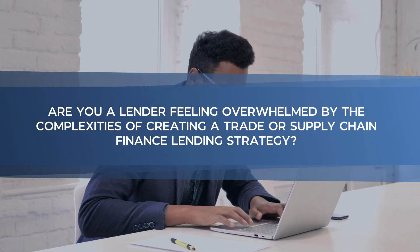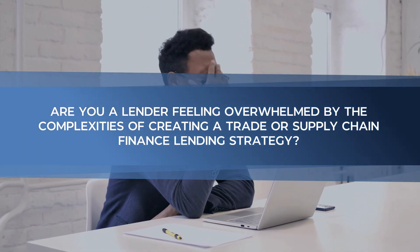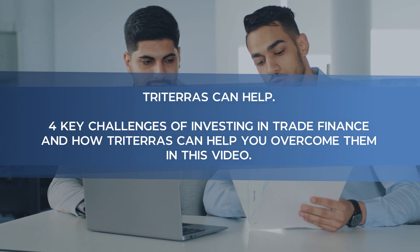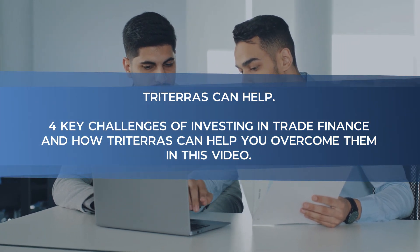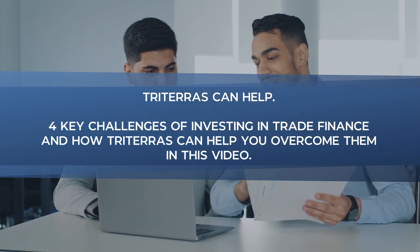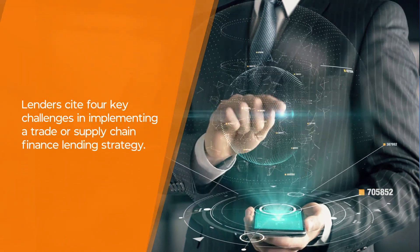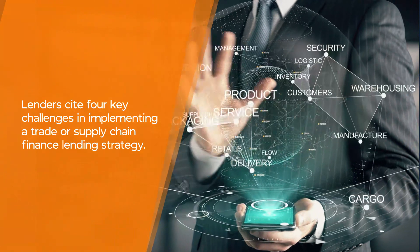Are you a lender feeling overwhelmed by the complexities of creating a trade or supply chain finance lending strategy? Triteris can help address the four key challenges most often cited by lenders and how Triteris helps to overcome them, as we begin to explain in this video. Lenders cite four key challenges in implementing a trade or supply chain finance lending strategy.